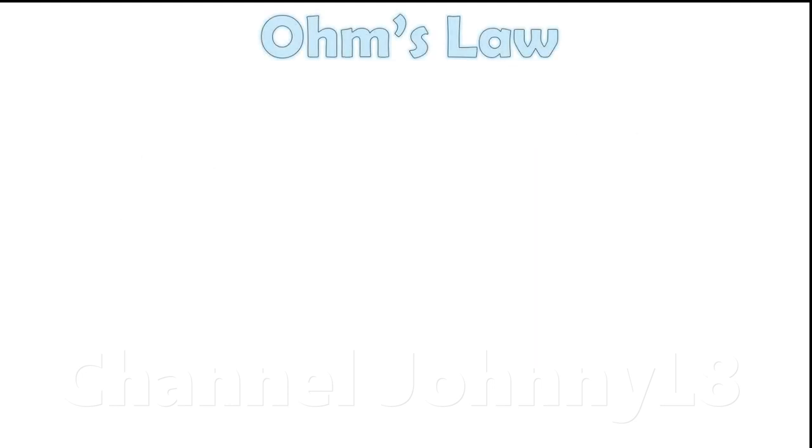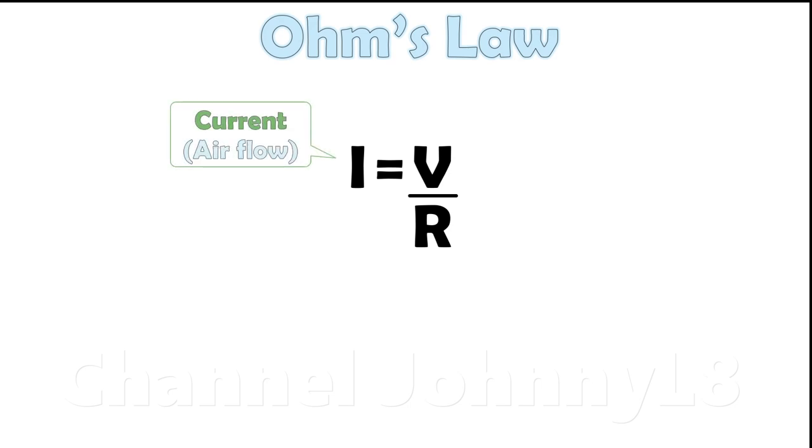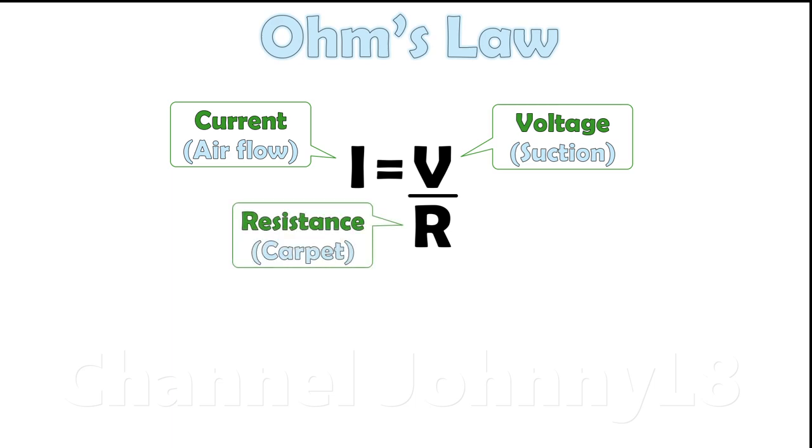In electromagnetism, Ohm's law provides the relationship between voltage, current and resistance. In fluid dynamics, by analogy, air flow is the current, suction or difference in pressure is the voltage, and the carpet is the resistance. Also, air watts are analogous to the electrical power.